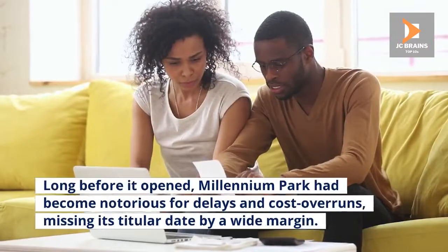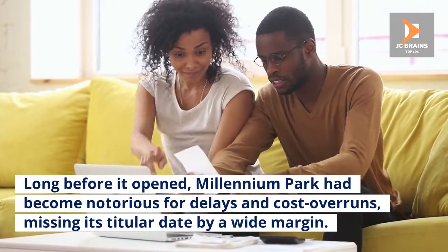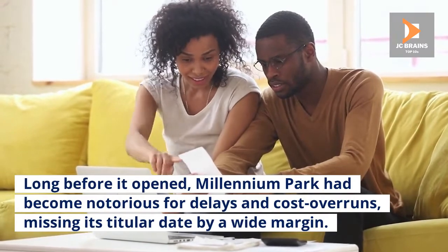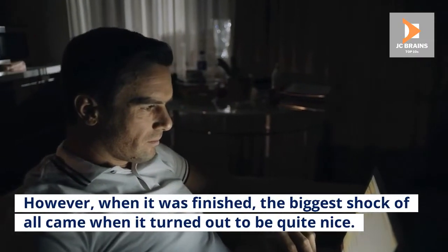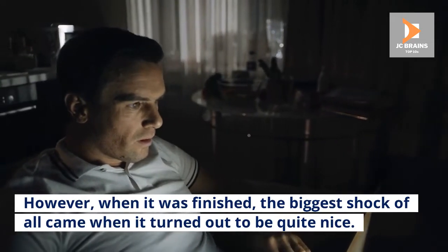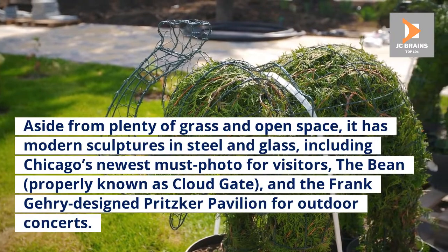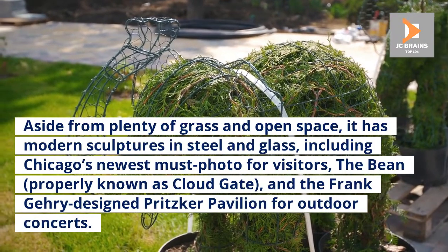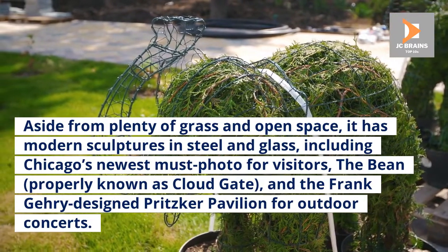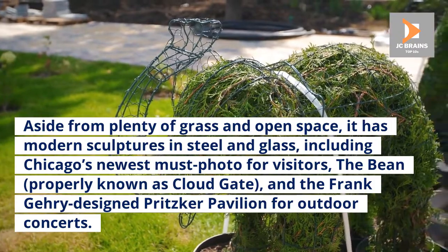Number 5: Millennium Park. Long before it opened, Millennium Park had become notorious for delays and cost overruns, missing its titular date by a wide margin. However, when it was finished, the biggest shock of all came when it turned out to be quite nice. Aside from plenty of grass and open space, it has modern sculptures in steel and glass, including Chicago's newest must-photo for visitors, the Bean, properly known as Cloud Gate, and the Frank Gehry-designed Pritzker Pavilion for outdoor concerts.